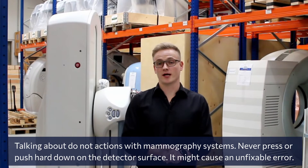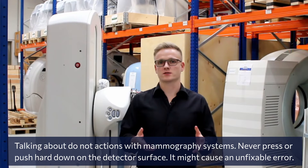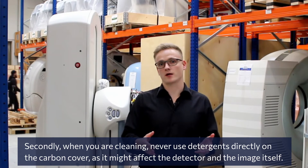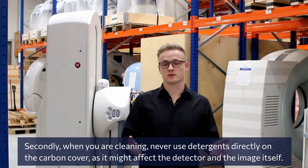Regarding don'ts: never press or push hard down on the detector surface, as it might cause an unfixable error. Secondly, when cleaning, never use detergents directly on the carbon cover, as this may affect the detector and the image itself.